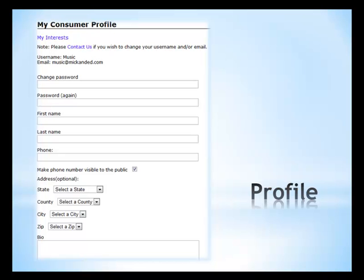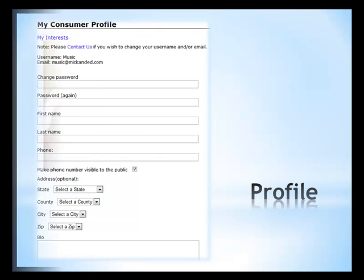Creating a profile grants you full access to imbrokeletsdeal.com. For added convenience, you will have the ability to also create a business profile and manage them under one account.